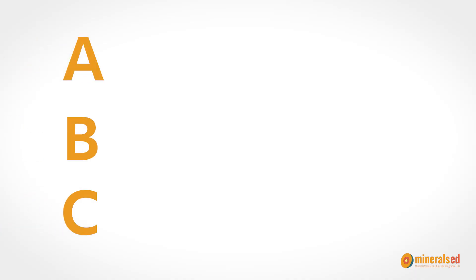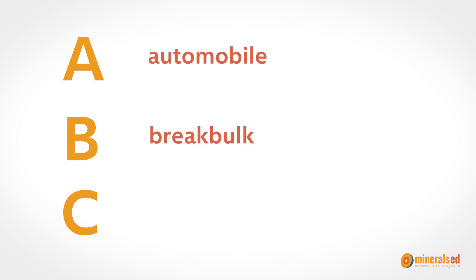We have five different business sectors at the Port of Vancouver. They're really easy to remember — they start with A, B, and C. We have automobile, break bulk, container, cruise, and bulk.